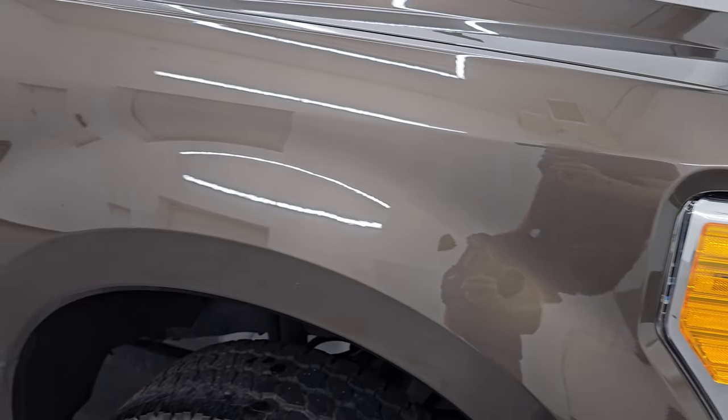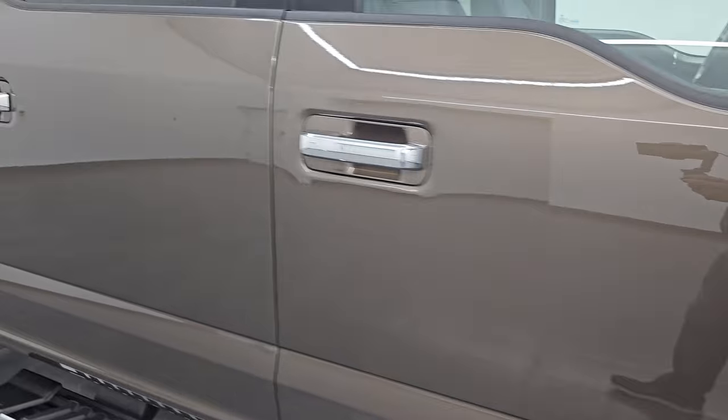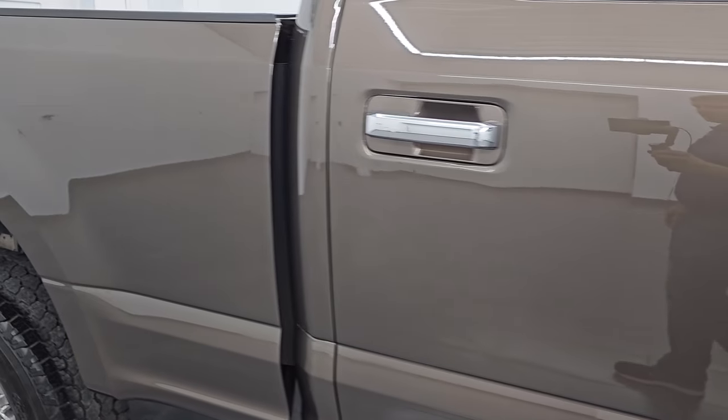Caribou brown has a lot of metal flake to it — look how clean that paint is. Really a good looking color, and as you go down this side of this 2017 Ford F-250, take note of how clean that body is, how reflective and mirror-like that paint is.